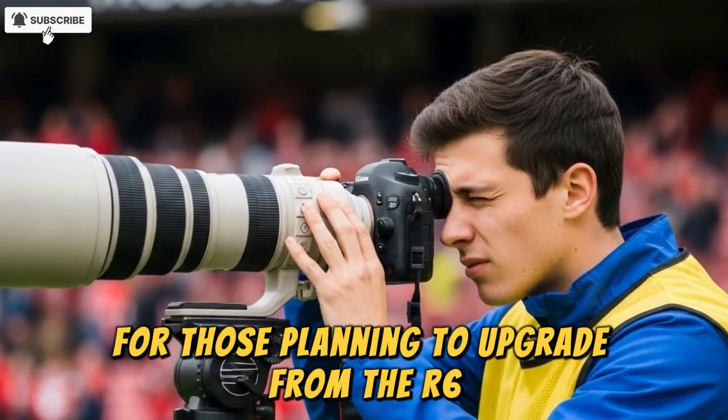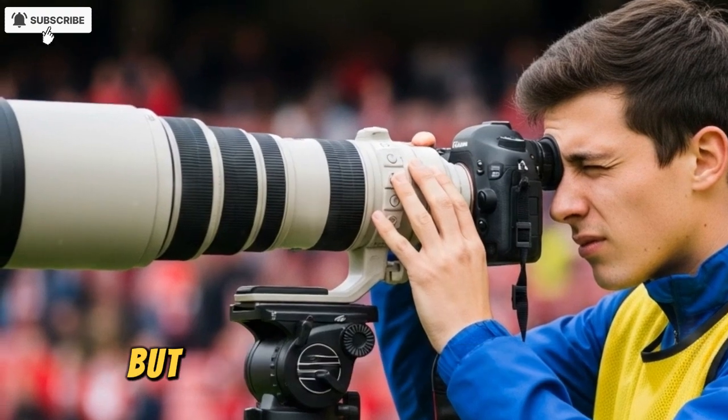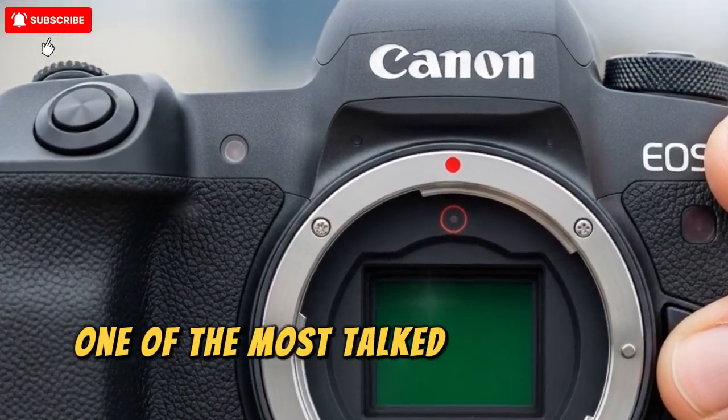For those planning to upgrade from the R6 Mark 1 or 2, or making the jump from DSLR, this is a meaningful leap. But what about the video side? That's where things get really interesting.